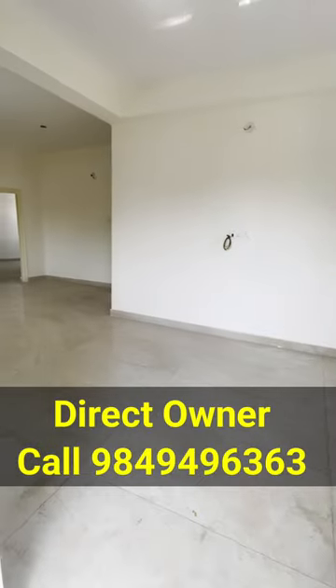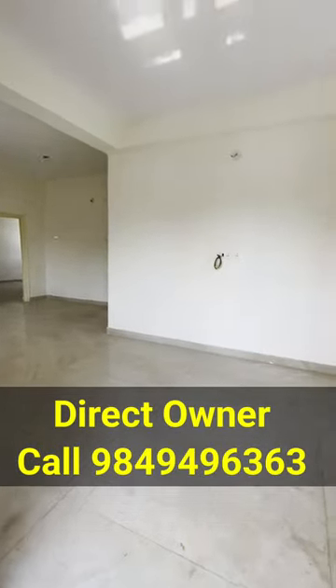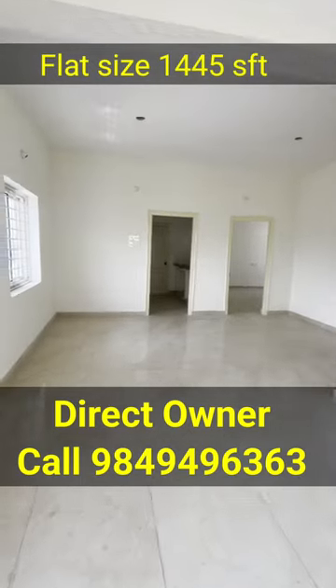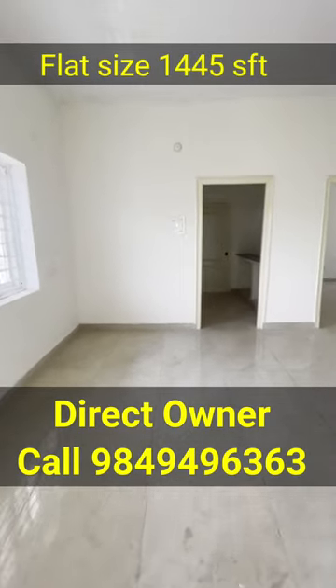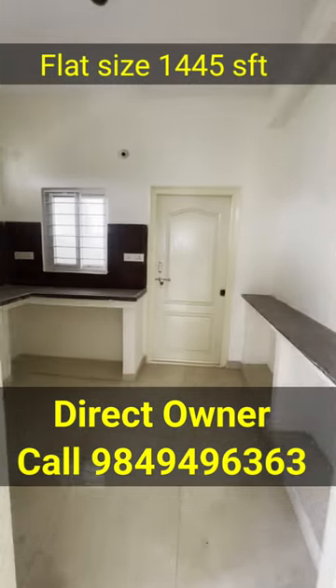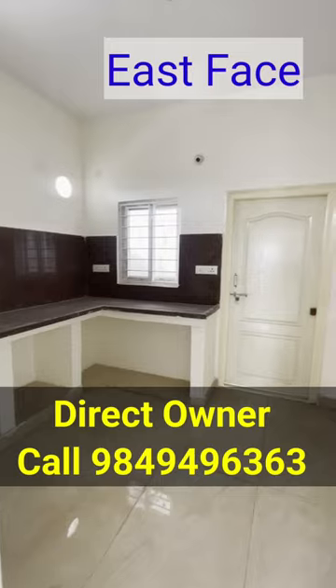This location is called Dollar Hills. This is a semi-gated community with entry and exit security. This is a standard bank loan eligible apartment project. We have 1445 SFT owner flats.